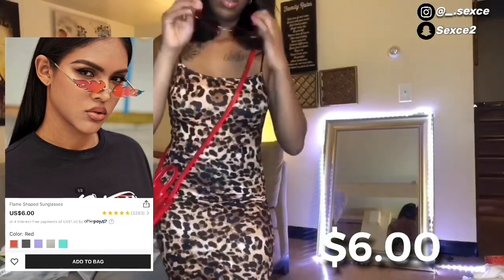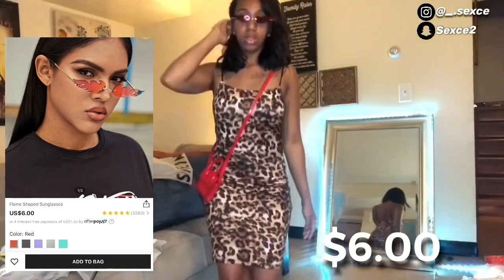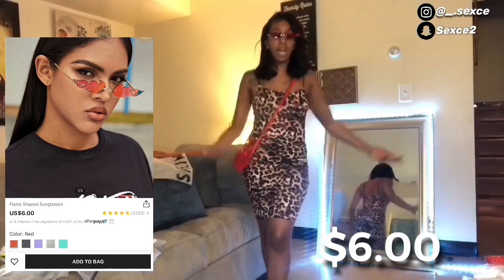You can pair this fit with that cute little red satchel bag I showed earlier. This was really cute — it had me feeling like, who am I, baby girl?